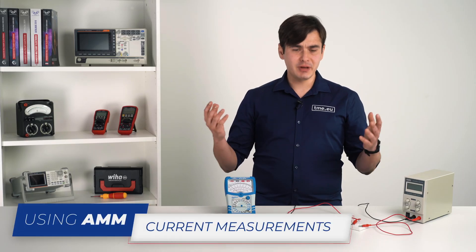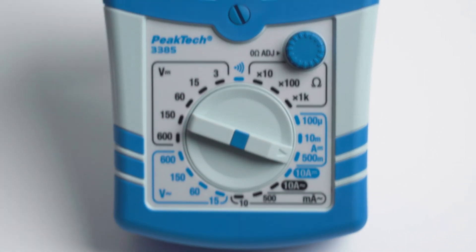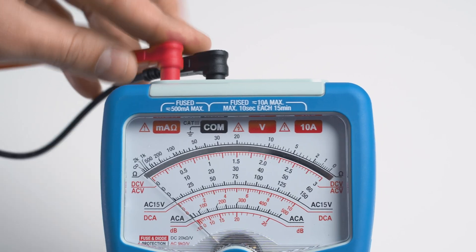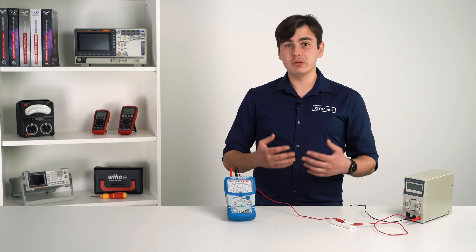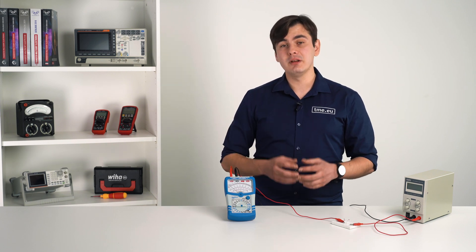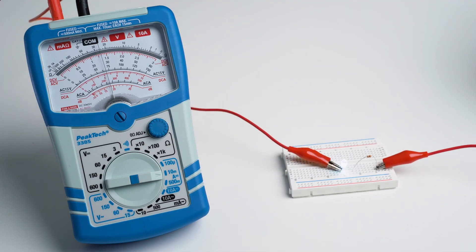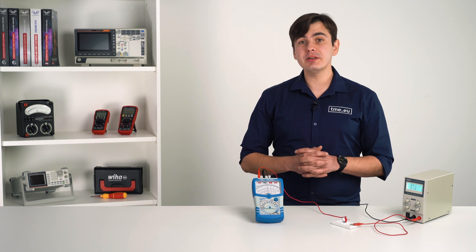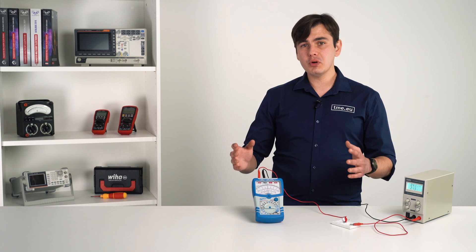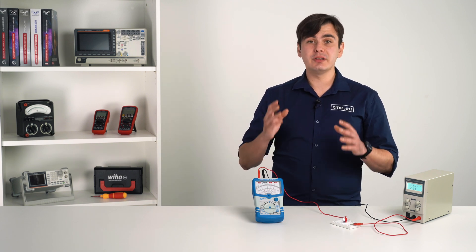Let's begin with measuring current. First, we connect the probes to the proper terminals — COM and the mA or 10A jack. If you're not sure what current is about to be measured, start from the highest range and then lower it down for accurate measurements. As you can see, the measured value is displayed on the scale, but analog multimeters don't have a scale for all dial positions, so you must proportionally calculate your measured value taking into account your chosen measuring range.